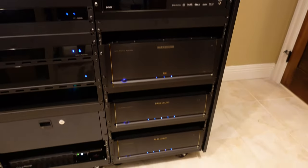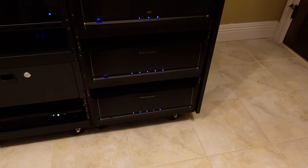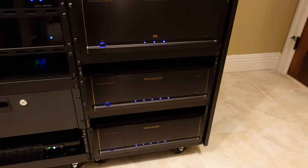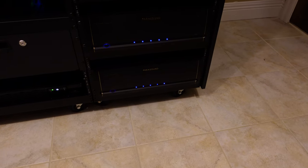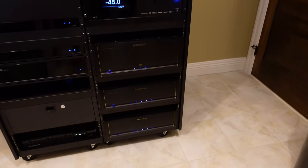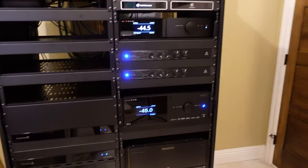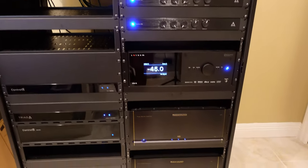Below that is the Anthem AVM 70 for the home theater, plus a stack of Parasound amps. For the living room speakers, I'm running the left Focal 1000 LCR off one channel of the top Parasound A52+, and the right Focal speaker off one channel of the bottom A52+. I have 13 channels of amplification across three Parasound amps, but only use 11 in the theater, so I put the couple of free channels to work in the living room.